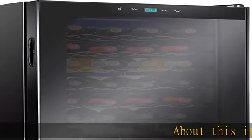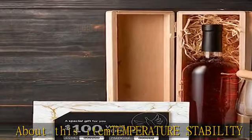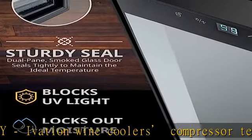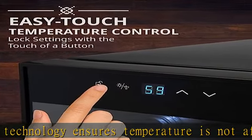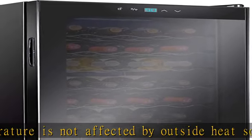About this item: temperature stability. Ivation Wine Cooler's compressor technology ensures temperature is not affected by outside heat sources, and reaches temperatures low enough to house sparkling white wines, with a 41°F to 64°F temperature range. Preserve wine's fullest flavor and aroma — set the temperature and let the wine cooler do the rest.